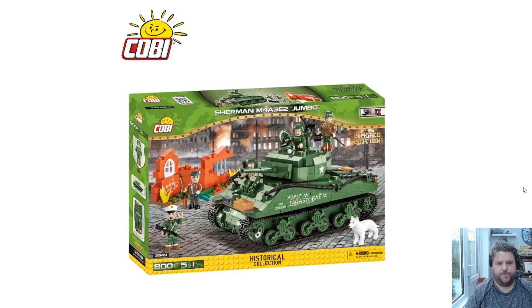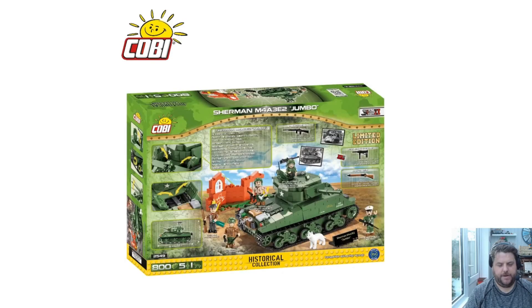And then we have the big one — the Sherman M4A3E2 Jumbo: 800 pieces, five mini dudes, and one mini dog. Looks okay, not too bad. It's got the first-in-position kind of door bins on the side, and it comes with like a half a building.